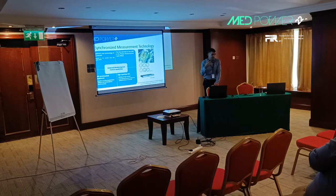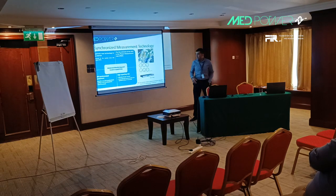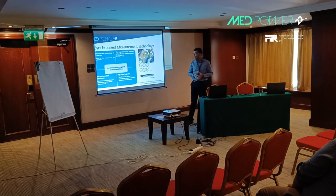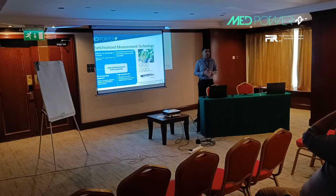The PMU enables us to measure voltage angle, which is not the case with conventional measurement technology. The PMU also provides measurements at a high reporting rate — up to 100 phasors per second. This is a great advancement compared to conventional measurement technology, which provides one measurement every two to five seconds. These PMUs provide advanced monitoring and control capabilities for power system operators at the control center.